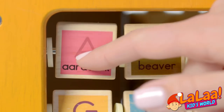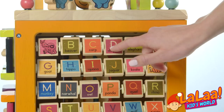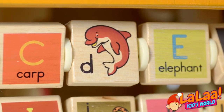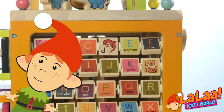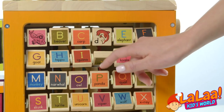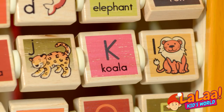A for aardvark. What animal do we have next? D for dolphin. Did you know? This is what a dolphin looks like. Let's see another letter. Jaguar. That's a very dangerous animal.